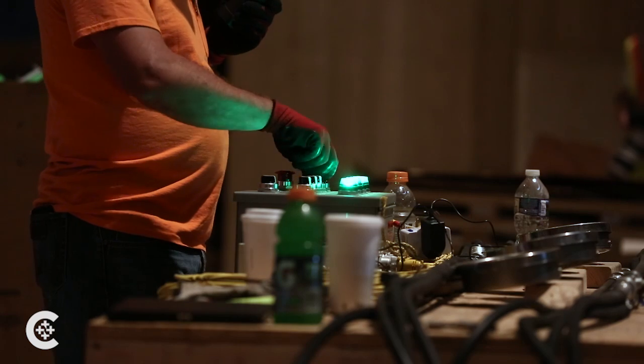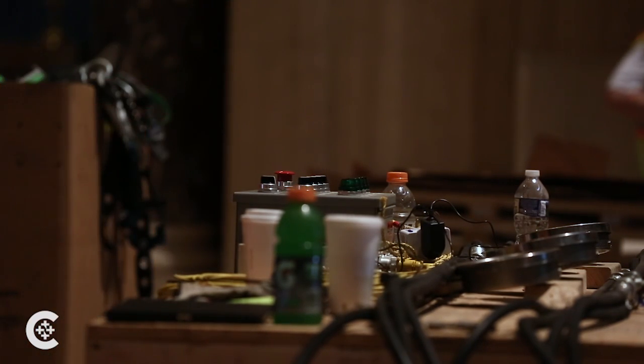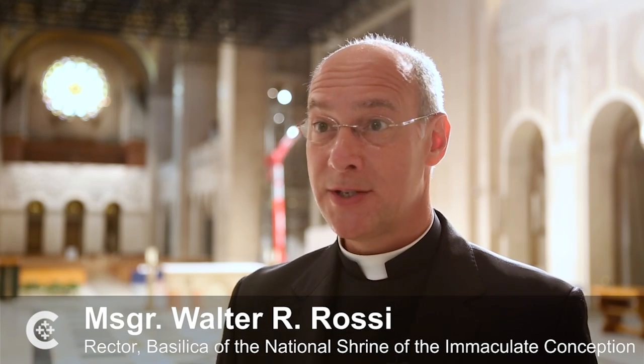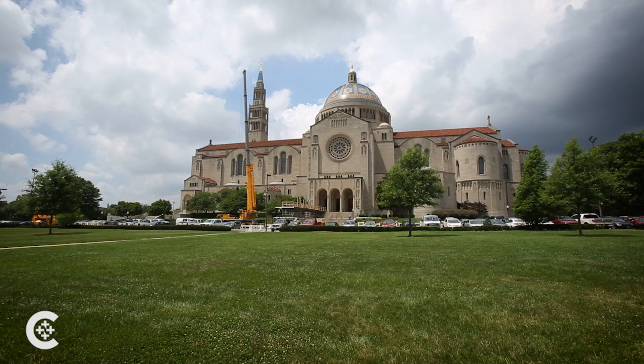When this project is finished, it will add to the beauty of the shrine. In the mosaic world, this is equivalent to building the tallest building in the world. Right now, this is a magnificent place — it's absolutely gorgeous. The mosaics are spectacular, and this will basically be the crowning jewel of Mary's Shrine.